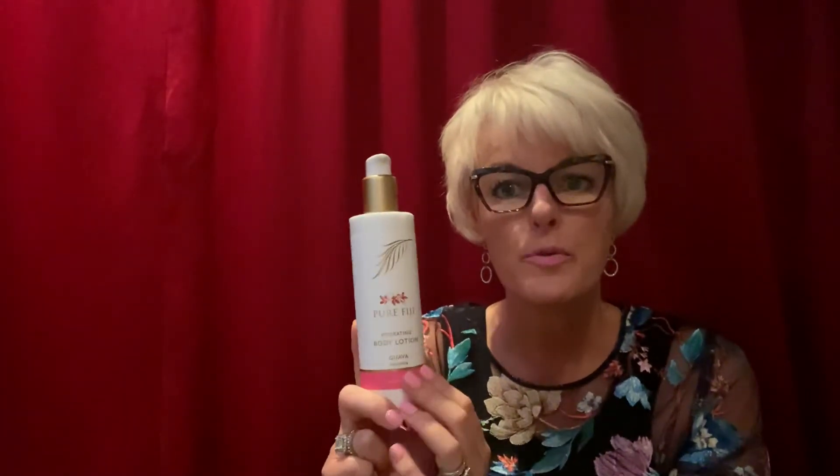Have you tried Pure Fiji's beautiful luxurious hydrating body lotion? This lotion has a base of beautiful coconut milk from Fiji. It is luxurious, it's hydrating, and it comes in all the beautiful fragrances that Pure Fiji have.